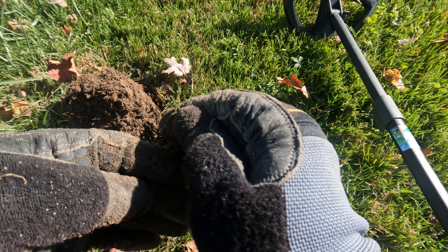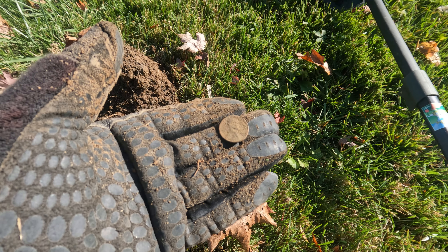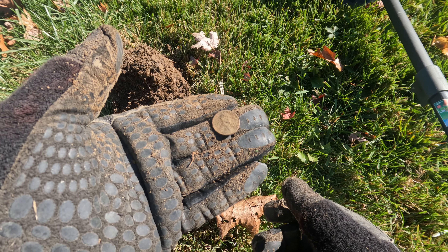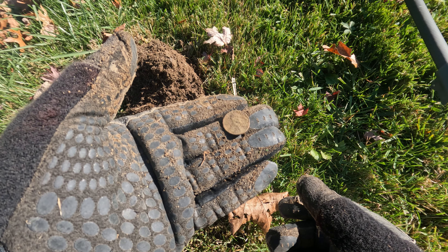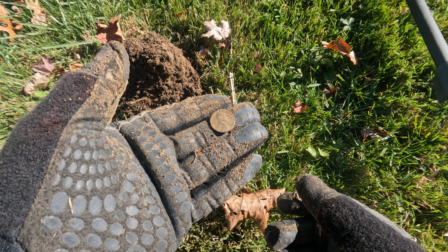That's a modern penny. So I'm at the base of the steps that would have gone into the house at one time, so I am looking for old stuff.